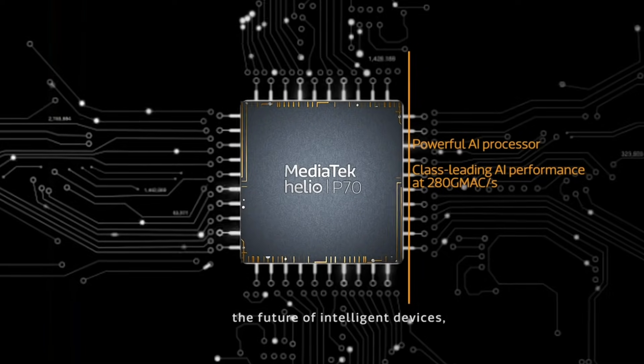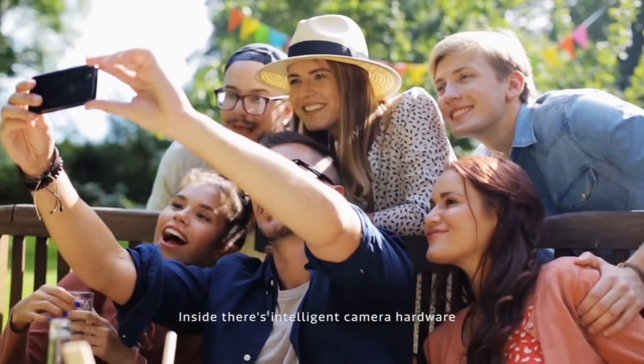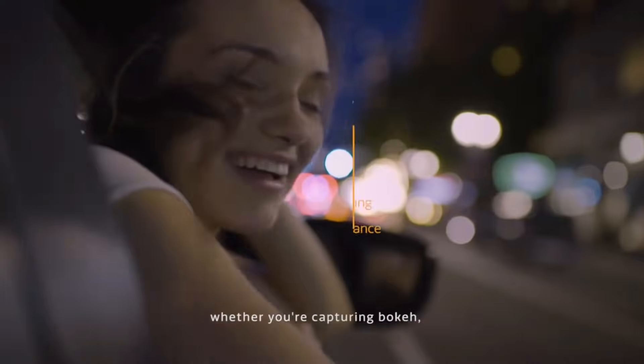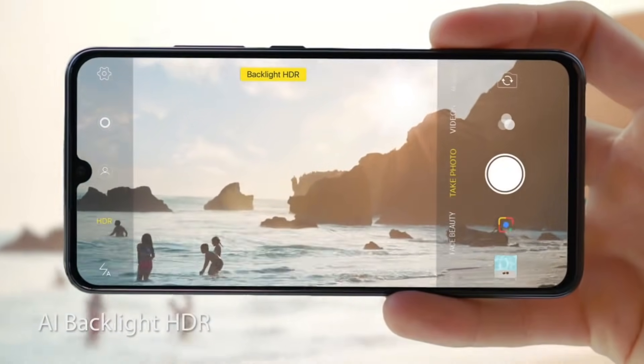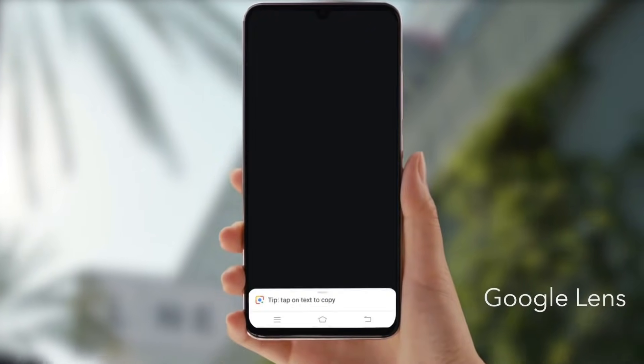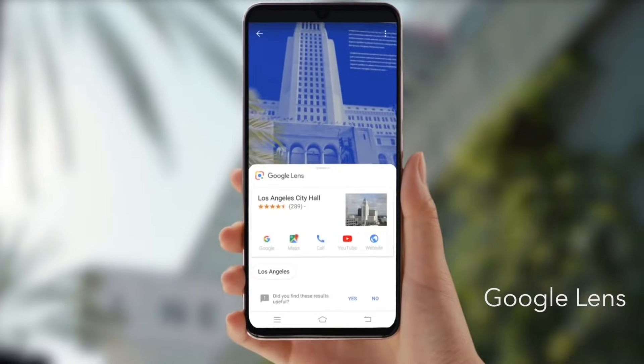Jaise ki aap jaante hain, Realme U1 MediaTek Helio P70 ke saath confirm ho chuka hai. Official information ki hisaab se Realme U1 better front camera ke saath feature hoga, aur jaise ki MediaTek Helio P70 mein AI ko achi tarike se customize kiya gaya hai, toh aap Realme U1 mein front camera mein several types of AI features dekhenge.